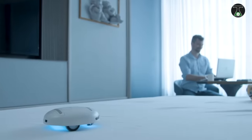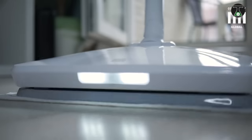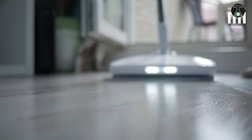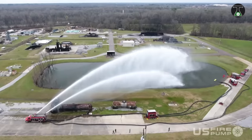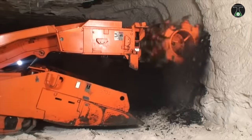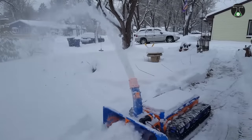There you have it folks, a list of the 8 most insane inventions and machines from all over the world. Which of these inventions or machines did you think was the most insane? Tell us in the comments below. Don't forget to subscribe and click on the bell notification icon to ensure you don't miss any upcoming videos. See you next time.